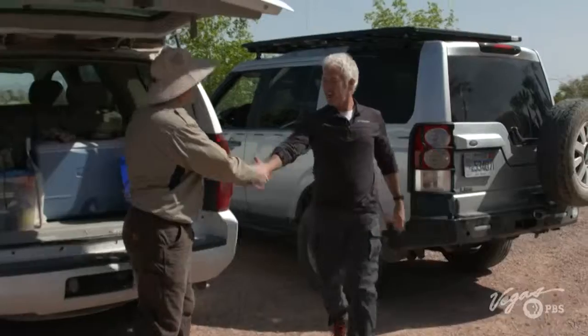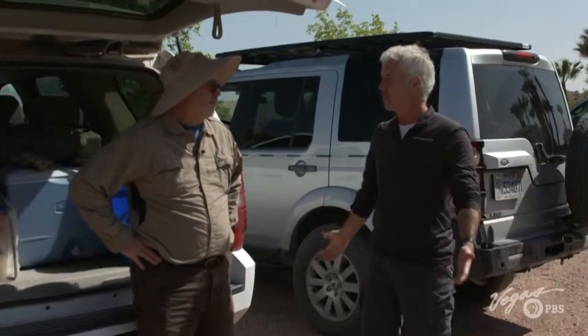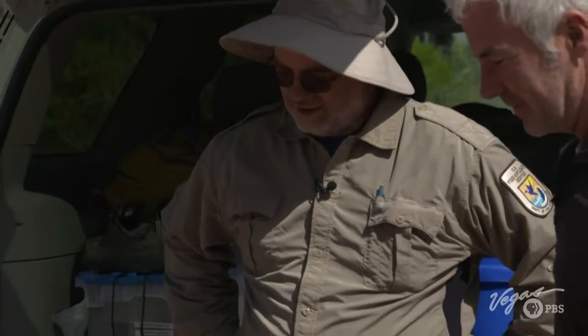After greeting the team at the site, we learn that traps are being set to look at some Moapa Dace. These fish occur in these springs right here on this hillside and nowhere else on Earth.